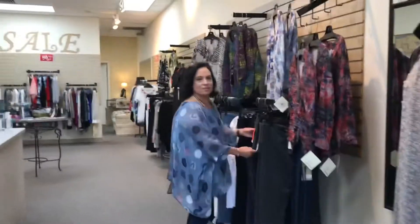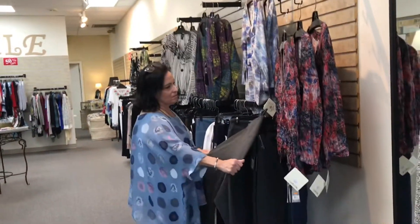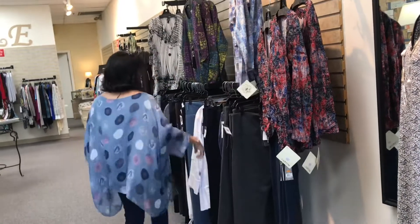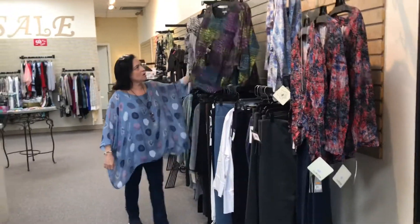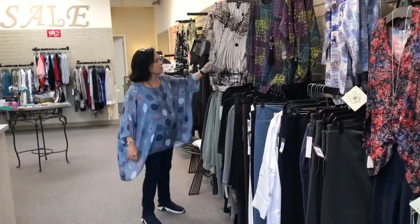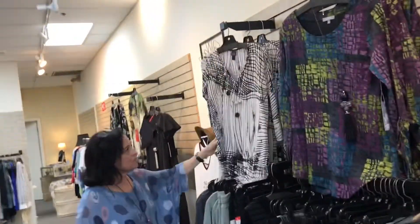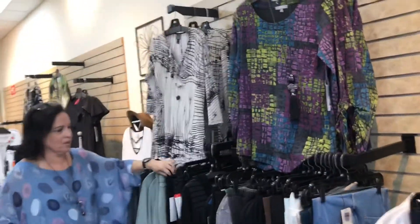I'll get her to give me a card and I'll take a picture for you guys. Little grays, new tops from Habitat — black and beige, clear of some blue. That's a great top, back with black pants.